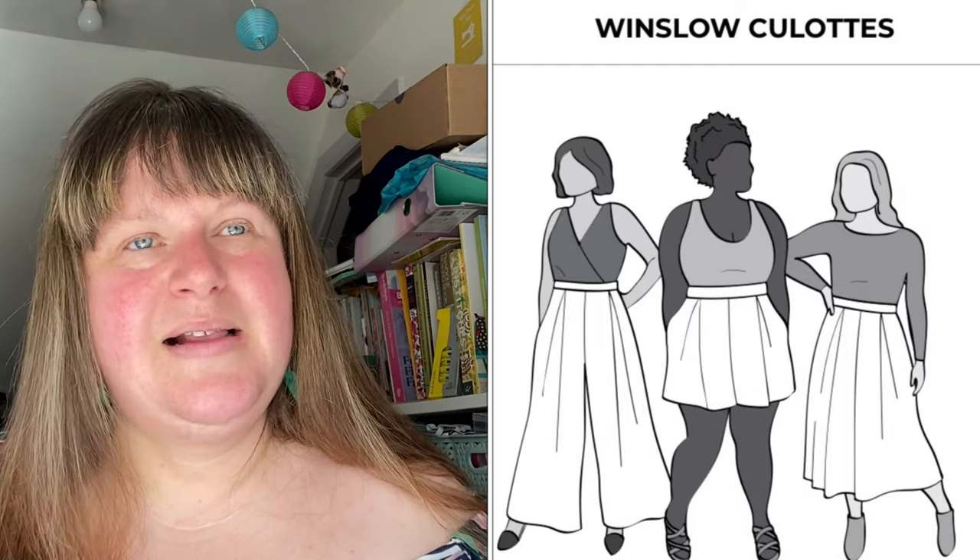Today's video is all about trousers and my picks. First off, it's still on my Make Nine — and I think I'm going to start with this because I do love a culotte. It's the Winslow Culottes. If you haven't already checked out the hashtag, it is like a rabbit hole — there are some spectacular Winslow Culottes out there. This is going to be my first trouser culotte adventure.